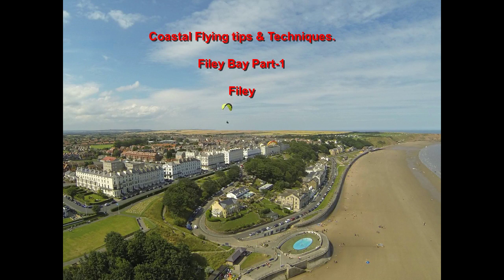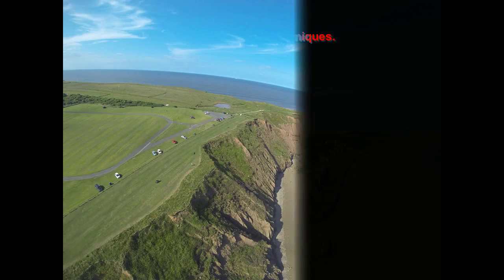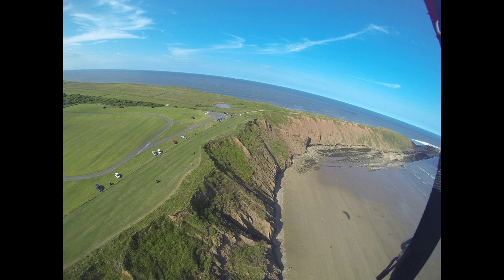Filey Bay can be the source of some of the most awe-inspiring flights of your life, and also some of the most potentially hazardous. This video hopes to enhance the first and avoid where possible the second. Filey itself can be flown when it's too far off to the south at Brid, or when it's too light at Brid, because Filey takes a southerly wind and is usually a few miles per hour stronger than in Bridlington Bay.